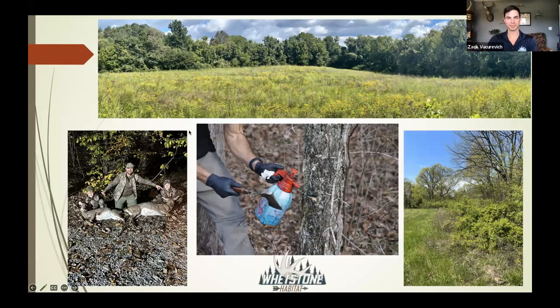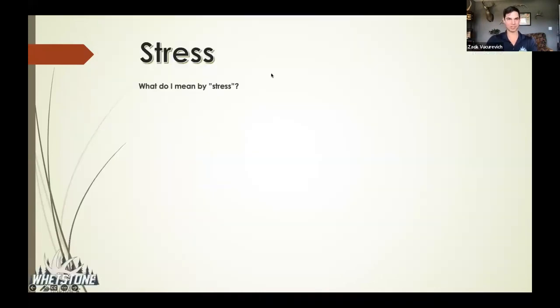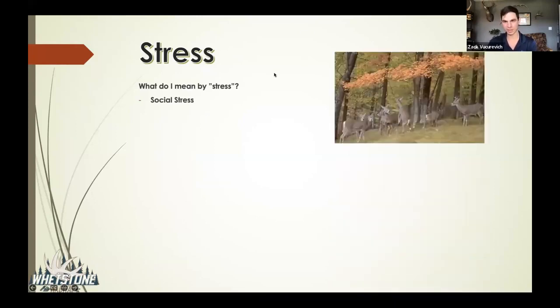What do I mean by stress? Social stress — look at all these whitetail, these does getting ready to fight, a young buck standing there. There is such a thing as having too many deer. I know everybody wants to see 30 deer every time they sit, but is that good for your deer herd? No. You've got to worry about disease transmission, how much food is on the landscape, and forest regeneration. Too many deer browsing oak seedlings after a timber harvest can completely transform what that forest looks like going forward.